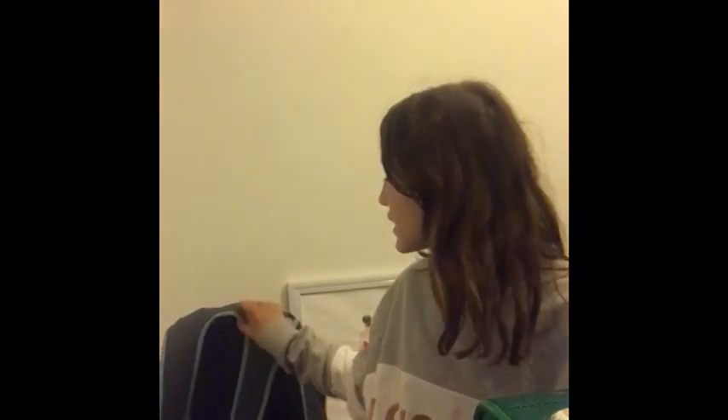Hi everybody, welcome back to another video. Today I'm going to be doing a 'what's in my bags' video. I have two bags right here — this is my present bag with all the presents I'm going to be giving to my family and friends when I'm away, and this is just my luggage with all my clothes and stuff in it.